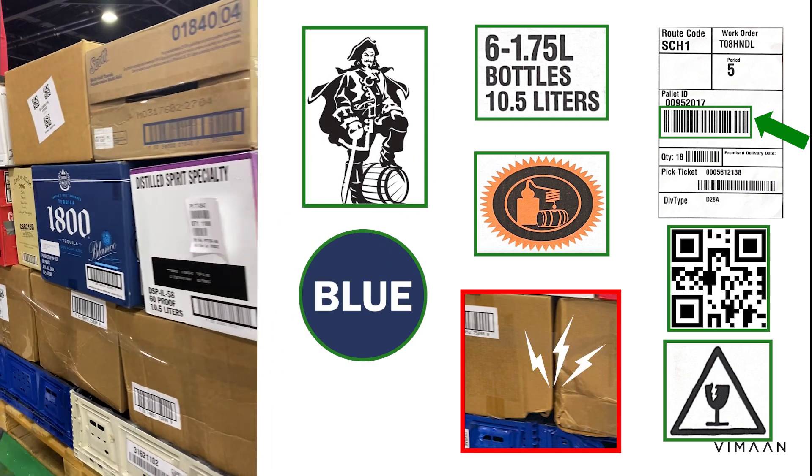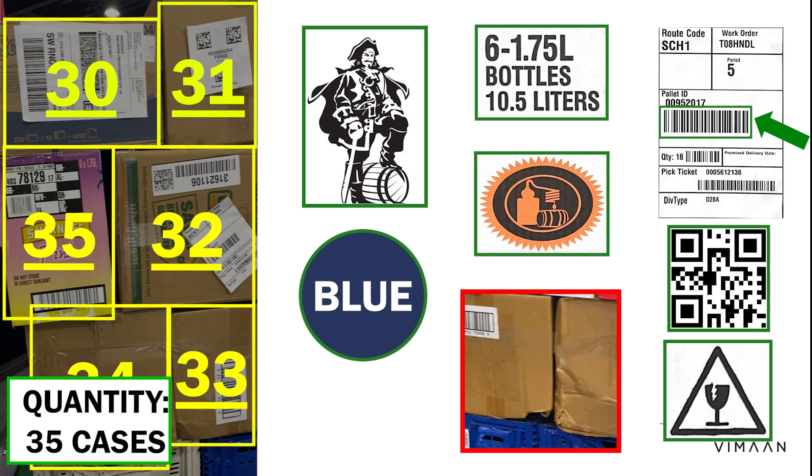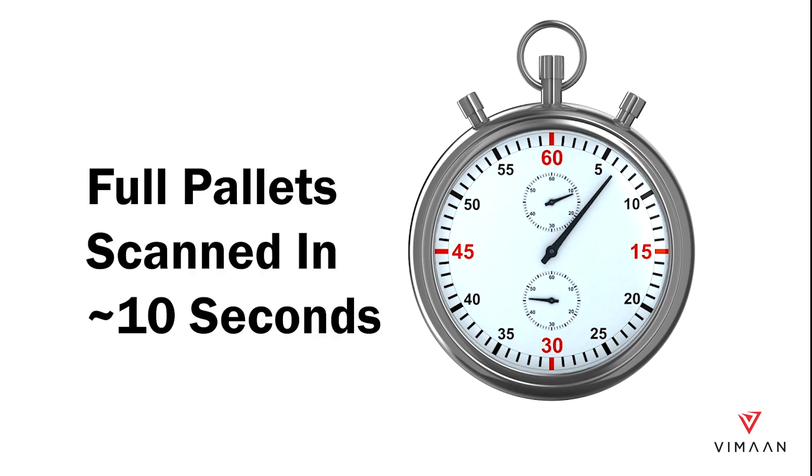Once the turntable is finished rotating, PalletScan will provide you with a precise count of the cases on the pallet and even alerts users if there is a case that does not belong. Best of all, the system scans as fast as the turntable spins and processes the entire pallet in about 10 seconds.